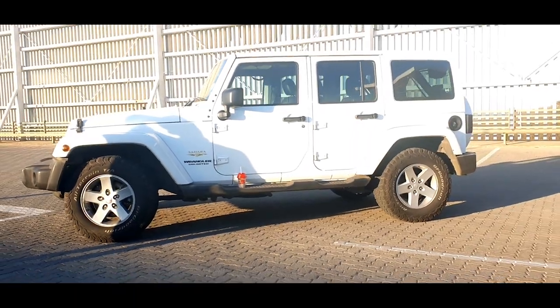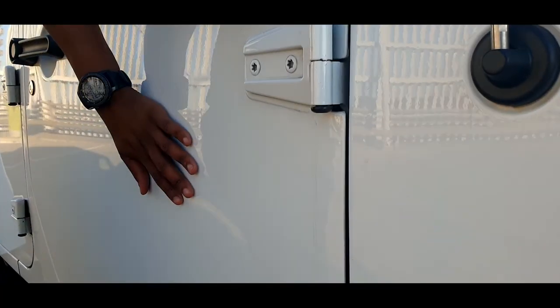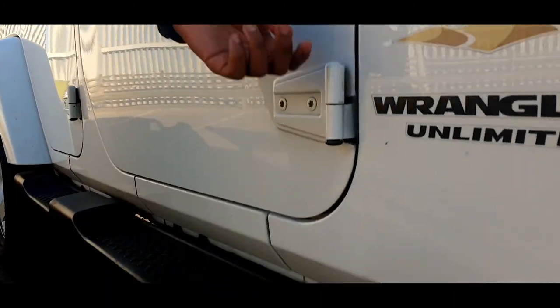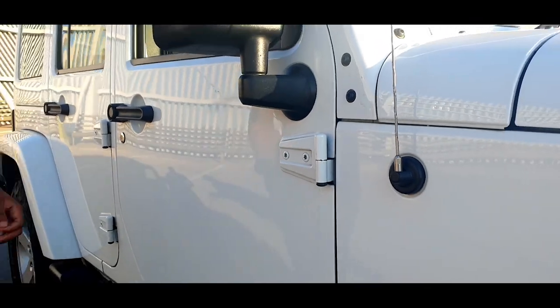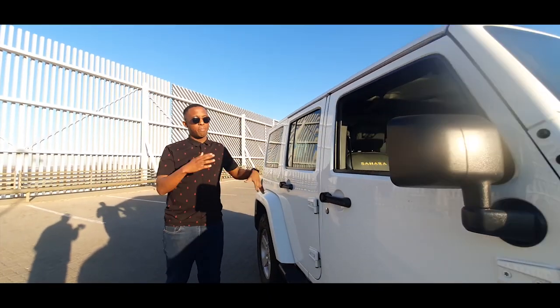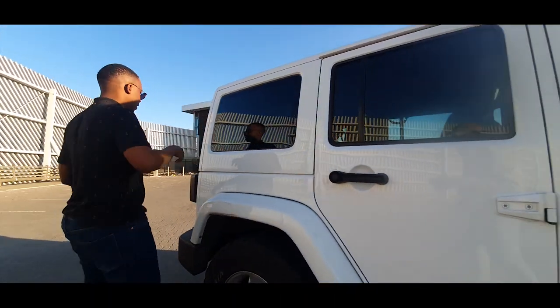One of the cornerstones of owning a Wrangler is the doors-off action. For some people who don't know, you have the bolts over here that can easily be disconnected with the tool kit that comes with the car. Doors come off, roofs come off — every panel is basically like Lego. It all comes off, can be swapped out and changed.